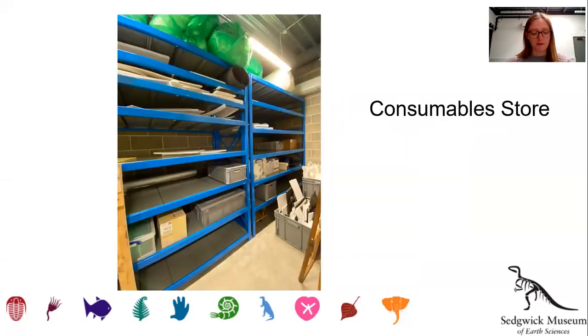Next up, we have what we think will be the envy of all. Here we have a dedicated consumable store where we can keep the materials and equipment we might need for day-to-day activities. As you can see, we're still filling and organising it, but it's great to have access to materials so close to the collections.